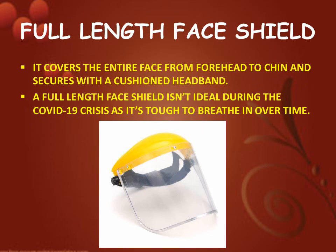Next is full length face shield. It covers the entire face from forehead to chin and secures with a cushioned headband. A full length face shield is not ideal during the COVID-19 crisis as it's tough to breathe in over time.